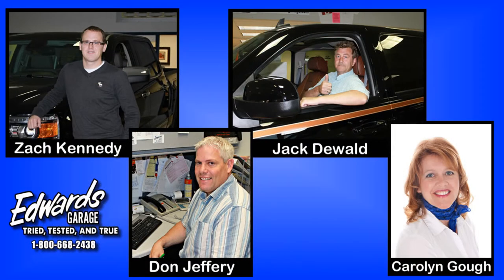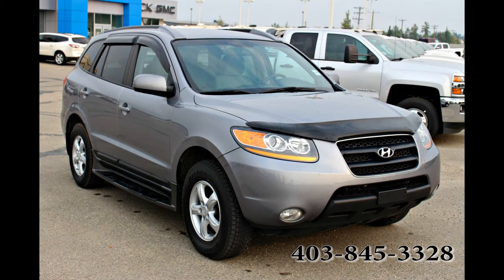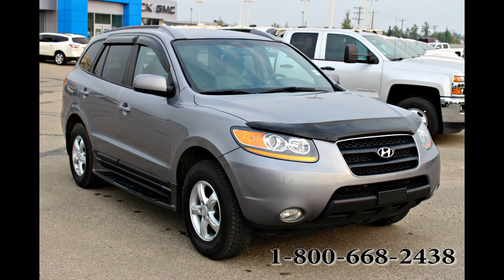If you would like more information, please contact one of our friendly and knowledgeable sales associates. We're located in Rocky Mountain House, Alberta and you can give us a call at 403-845-3328 or toll free at 1-800-668-2438. We look forward to hearing from you.